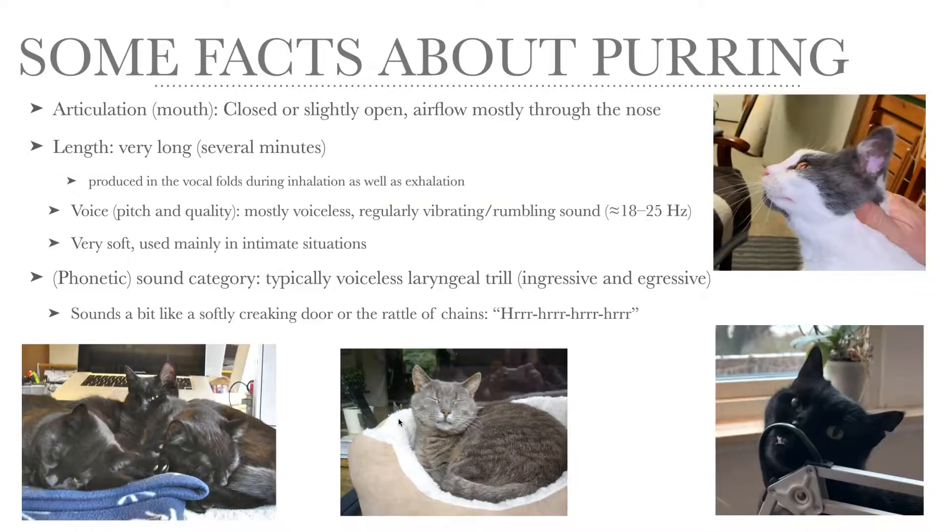Some more facts about purring. When cats purr, the mouth can be either completely closed or slightly open. Purring can go on for a very long time, several minutes. It's probably produced in the vocal folds, which are vibrating at a very low frequency — about 20 hertz — and this goes on both during inhalation and exhalation.